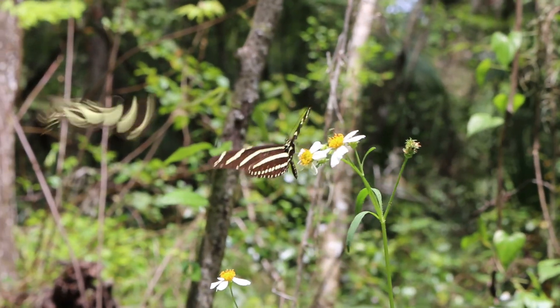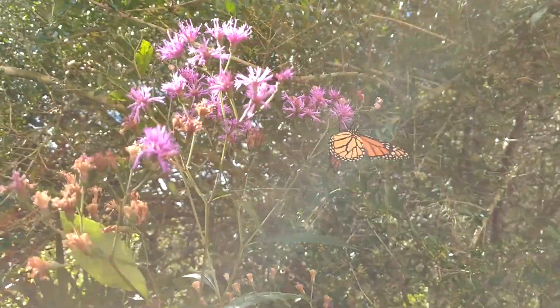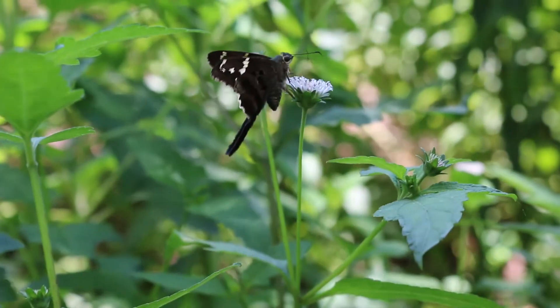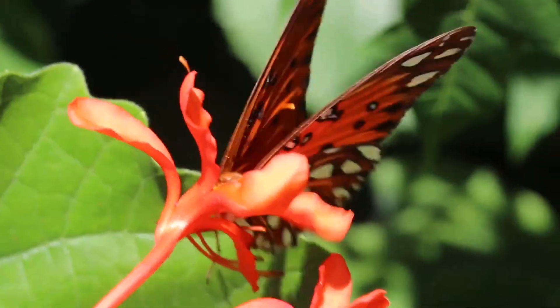Attracting butterflies to your property is quite easy to do, and these beautiful pollinators may be enjoyed practically year-round simply by adding butterfly-friendly plants to your garden. From a butterfly's point of view, plants are divided into two important categories: host plants and nectar plants.